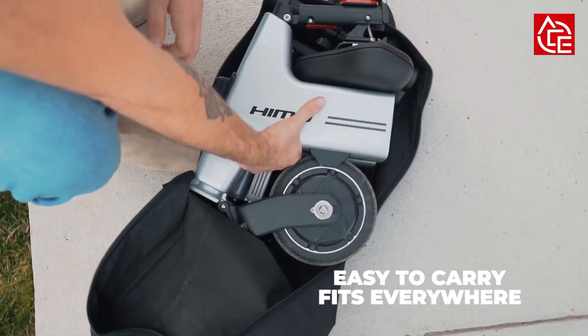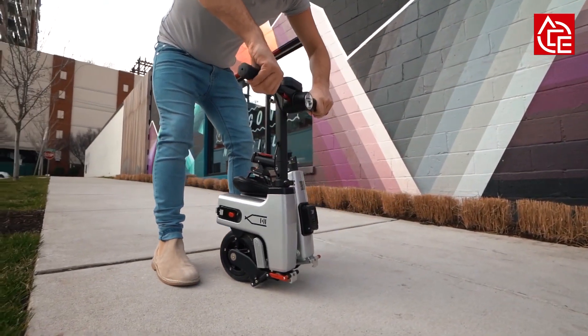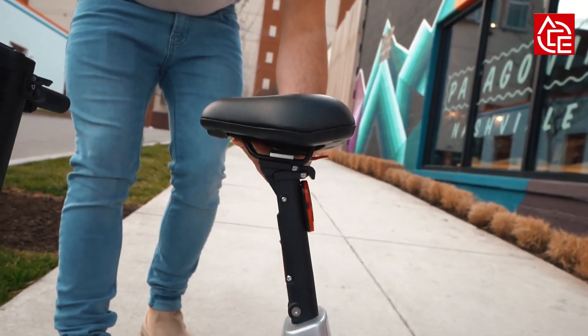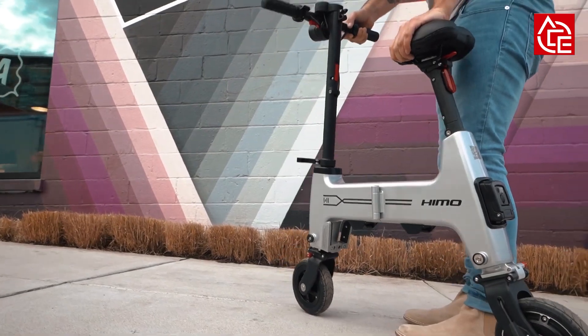When folded, Himu takes the shape of an easy-to-carry box, and when let loose is built to suit any rider's posture, height, and body frame. Foldable handles allow for both compact transportability and a safe, sturdy ride, while foldable foot pedals easily snap into place when you're ready to ride.